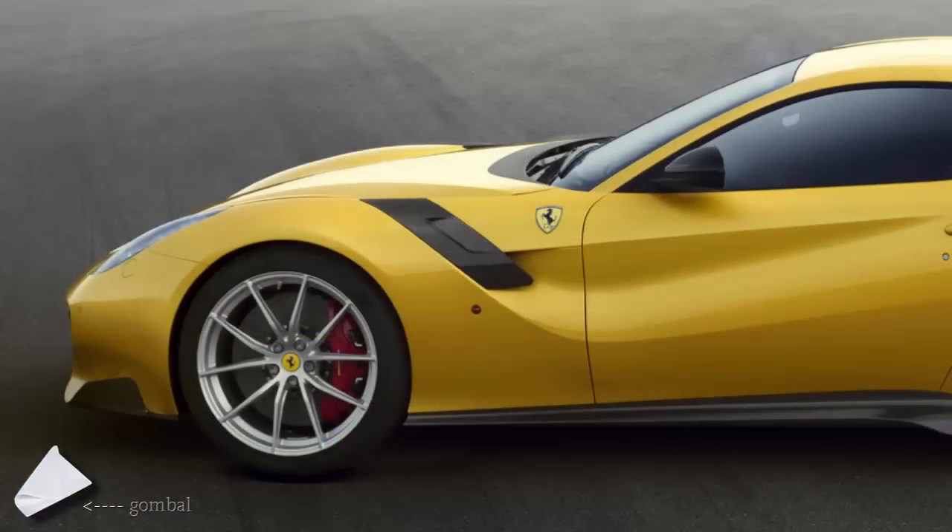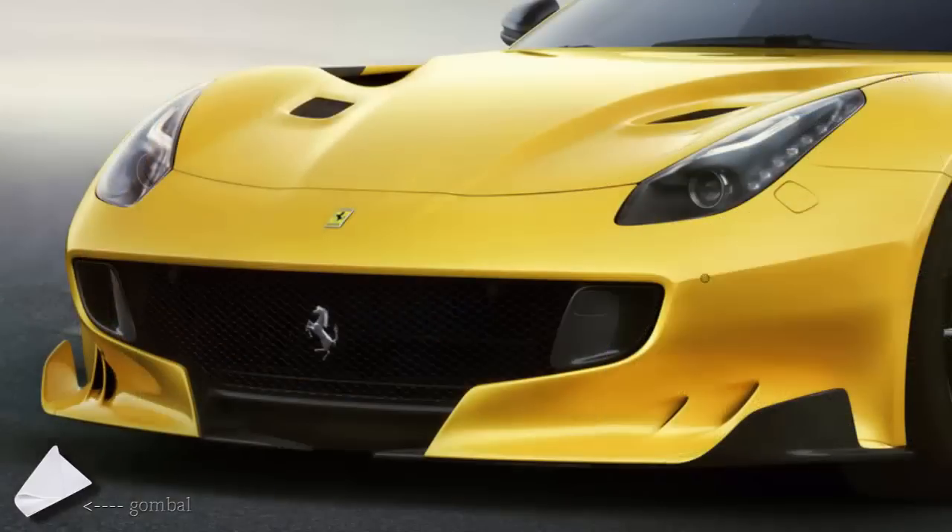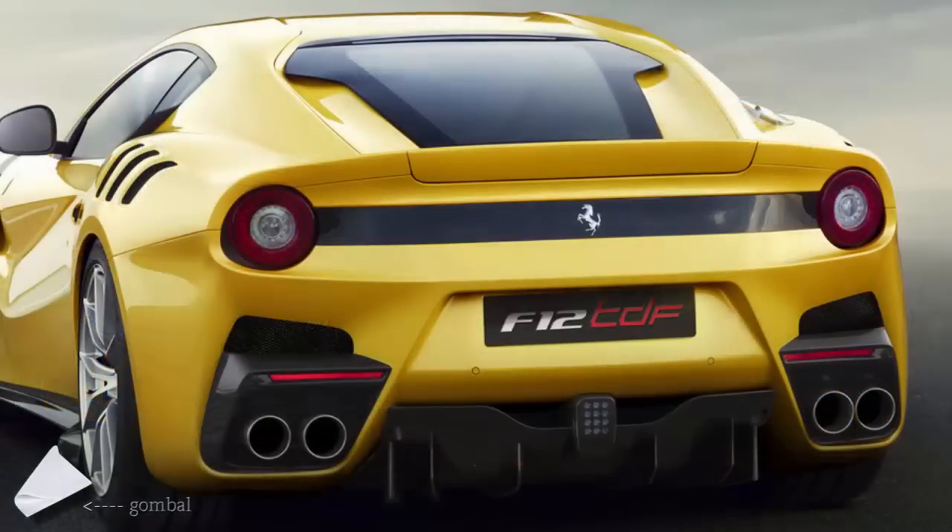As a result, the F12 TDF is able to sprint from 0 to 100 km/h in 2.9 seconds and from 0 to 200 km/h in just 7.9 seconds. Ferrari says it also laps Fiorano in just 1 minute 21 seconds. Stopping power is ensured by new extreme design one-piece brake calipers already seen on the LaFerrari, which can stop the car from 100–0 km/h in just 30.5 meters and from 200–0 in 121 meters.